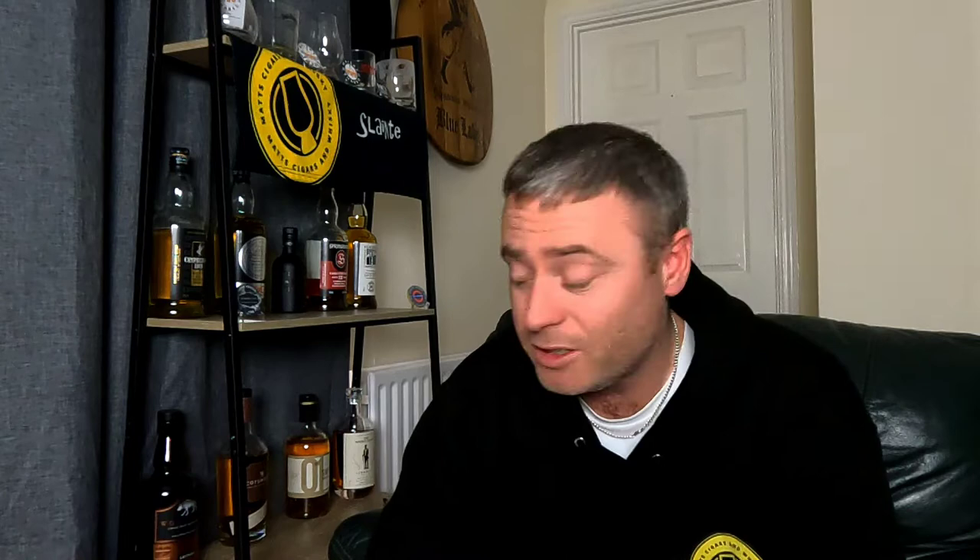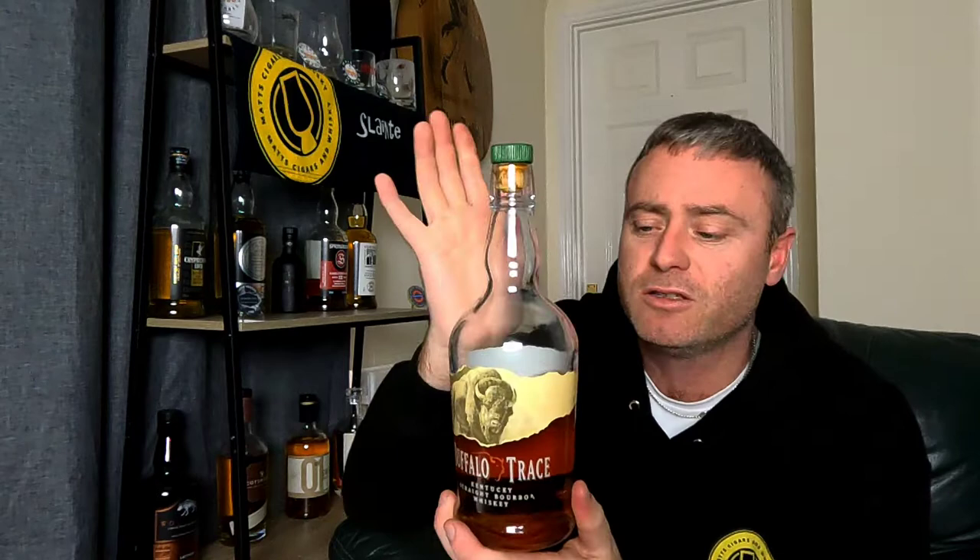Now for my bourbon collection, which isn't very big. I prefer my Scotch — Islays and English whiskeys. But for bourbon, first up is Buffalo Trace at 40%, the standard British export you'll find on supermarket shelves and Amazon. I also have the American Buffalo Trace at 45%, 375ml, 90 proof. You can sometimes find this imported into the UK. I paid around £20 to £25 for it, and it's noticeably better than the English release we get.